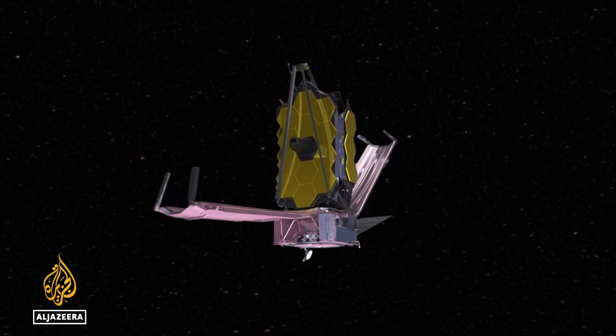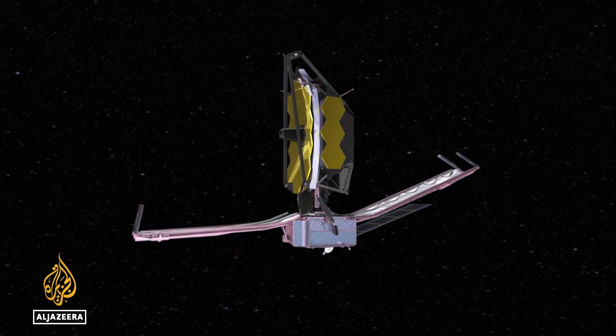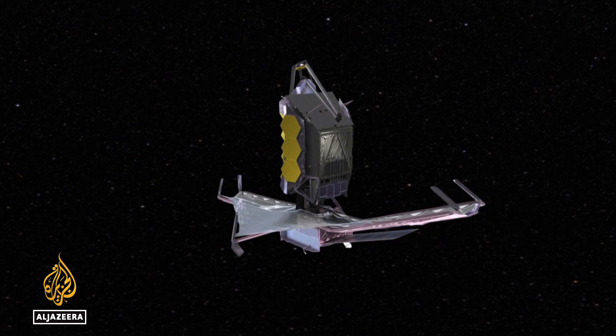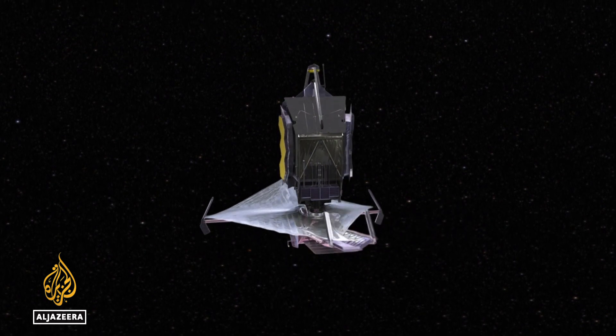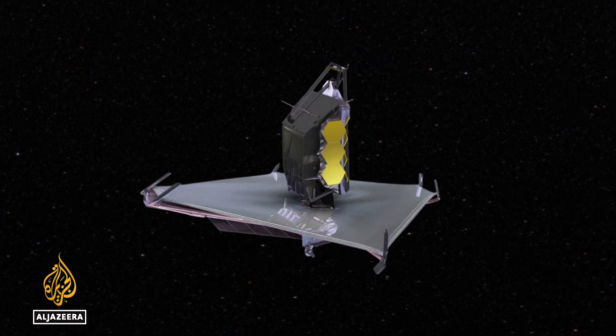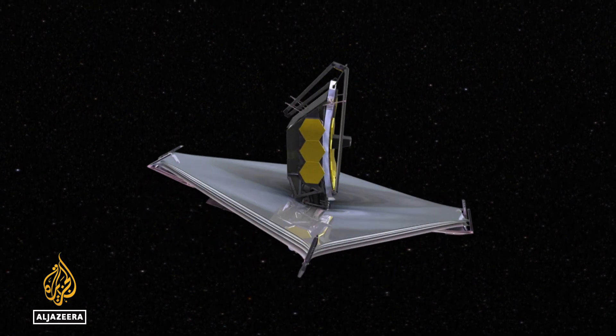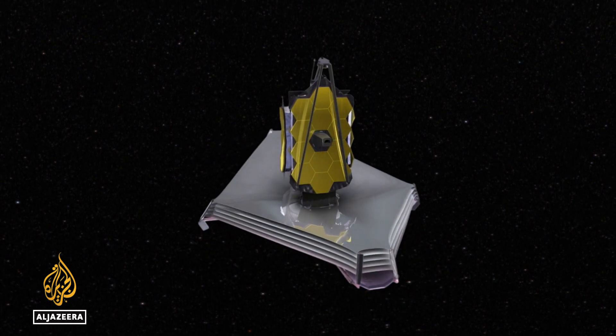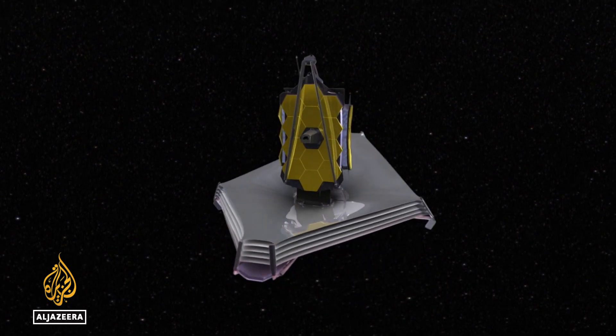Webb, which was launched in December, is a joint project of NASA and the European and Canadian space agencies. It took more than 20 years to build and cost $10 billion. It's the most sophisticated space telescope ever made and makes observations in the infrared spectrum, a wavelength of light not visible to the human eye.